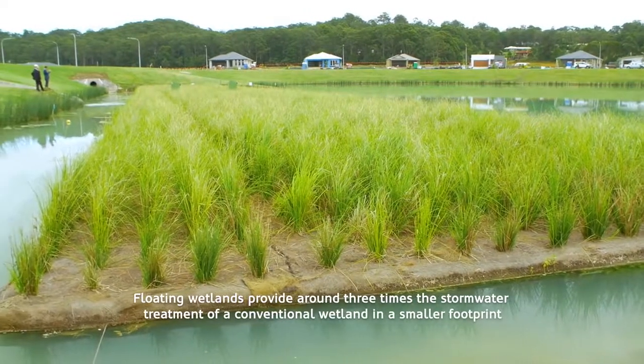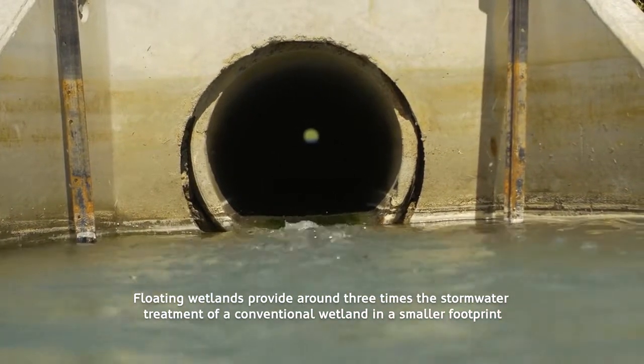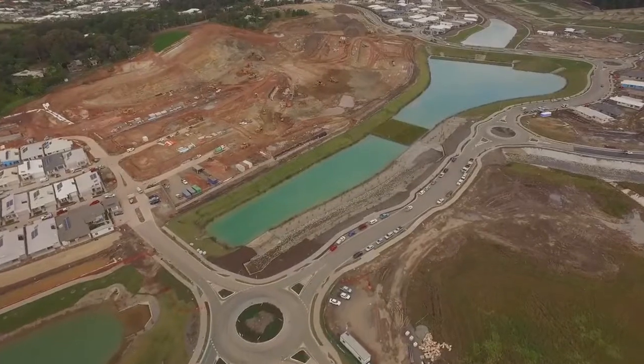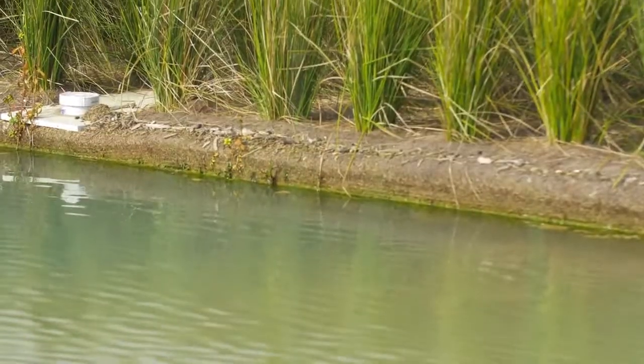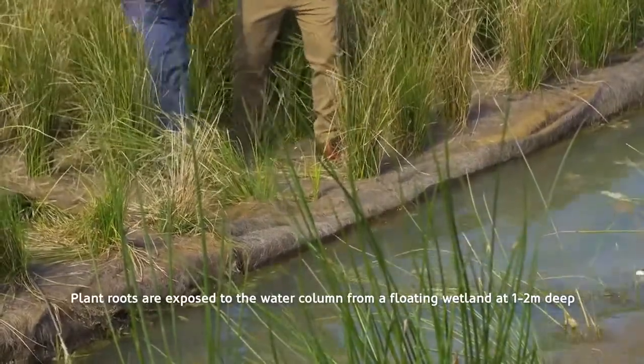Did you know? Floating wetlands provide around three times the stormwater treatment of a conventional wetland in a smaller footprint. This is because plant roots are exposed to the water column from a floating wetland at 1.2 metres deep, whereas a conventional wetland is around 0.3 to 0.5 metres.